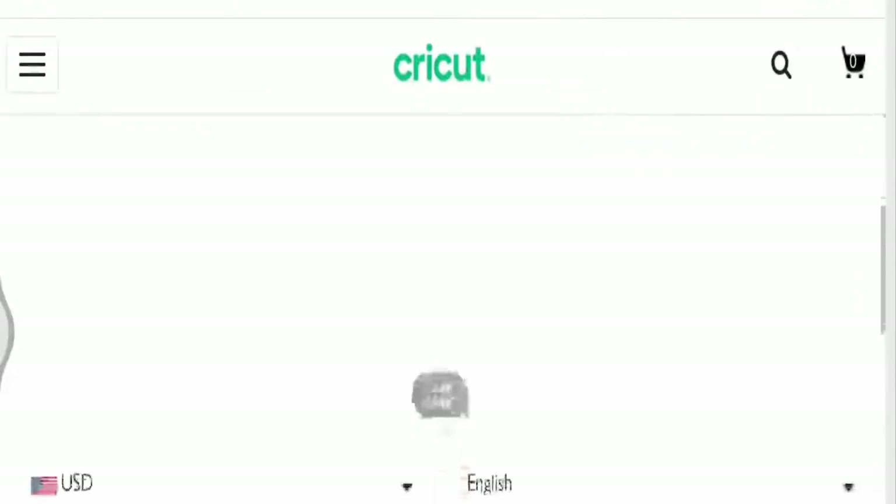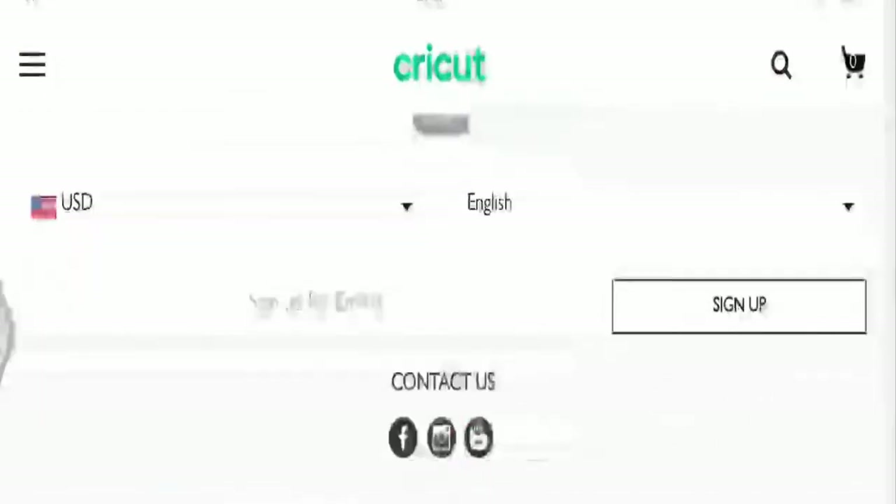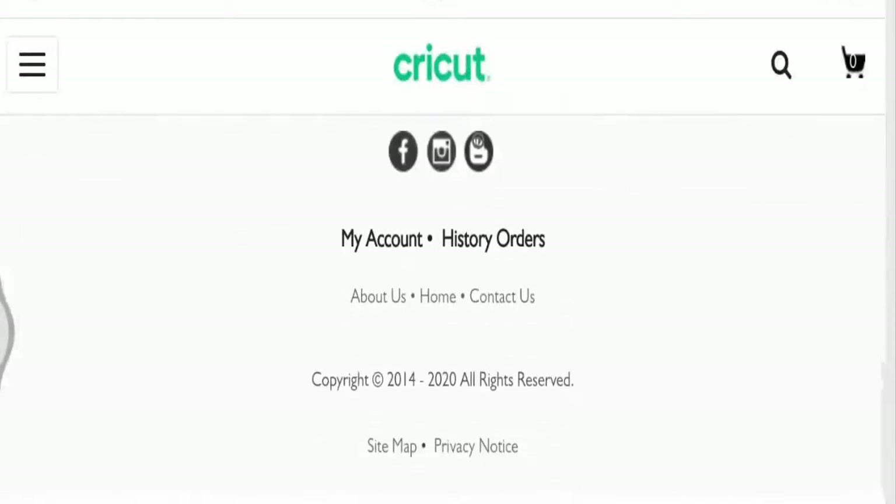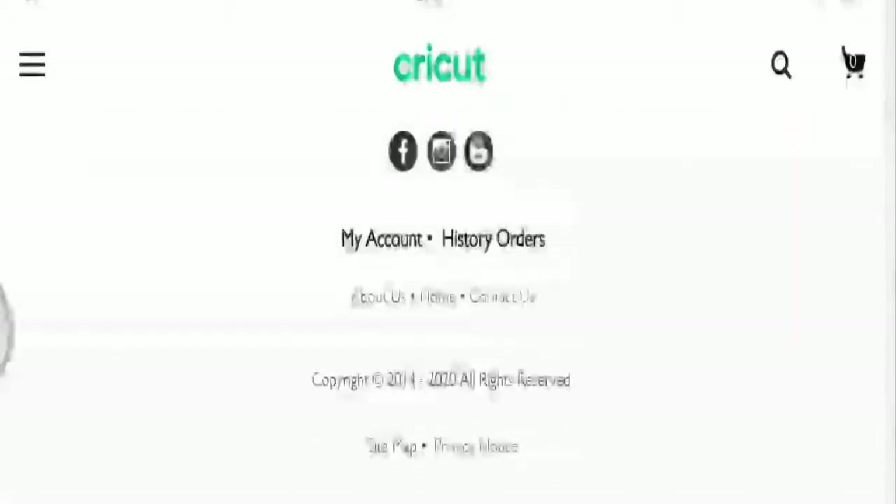In conclusion, circuitstore.com is not a reliable site. The absence of a contact number, company address, exchange and cancellation policy, and undisclosed shipping fees all lead us to suspect the authenticity of the website. No legitimate website hides all these crucial pieces of information.